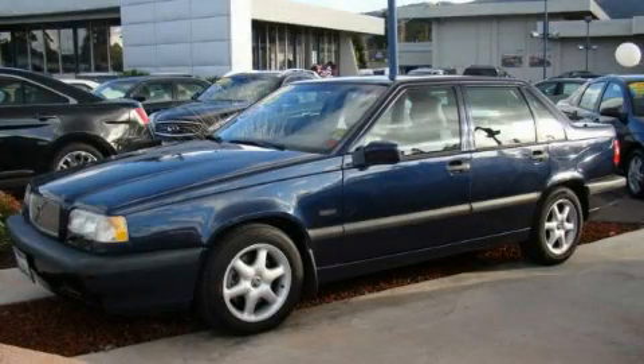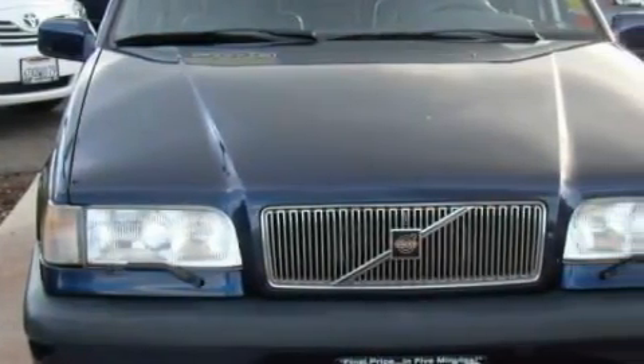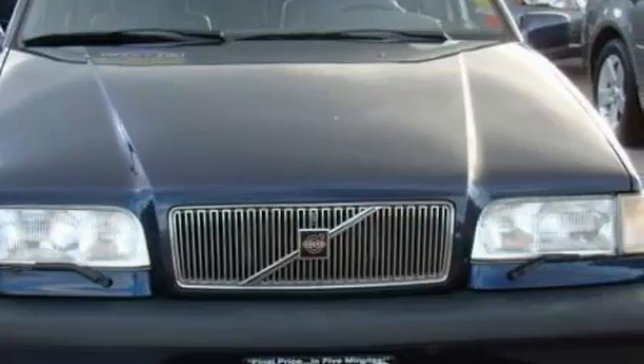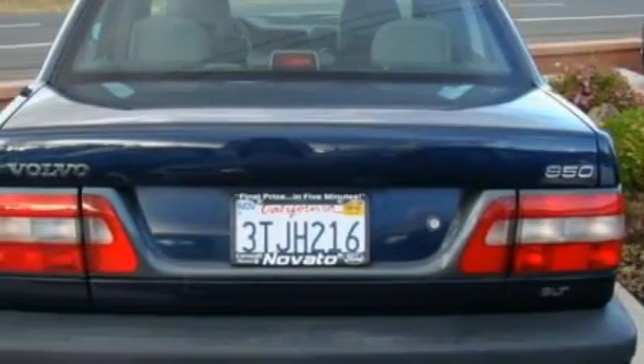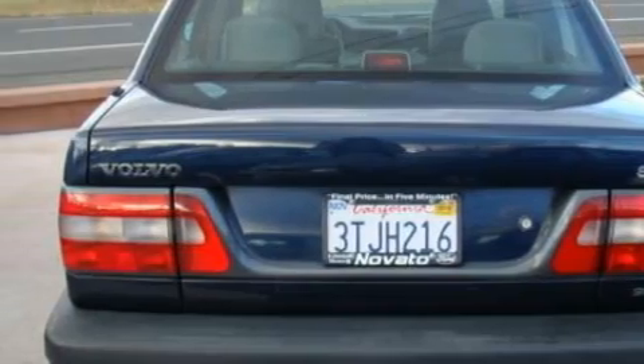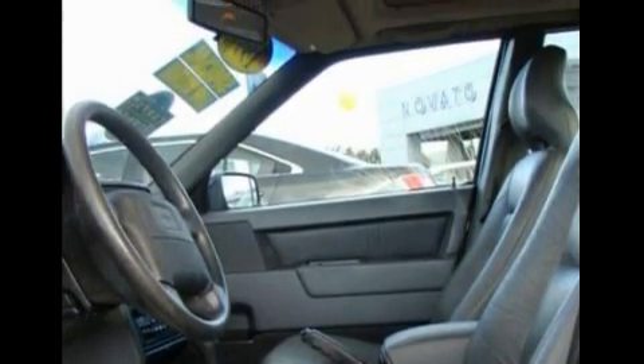This is a 1997 Volvo 850, a great fit and finish. It features a 2.4 liter 5-cylinder engine and an automatic transmission. Its top features include a moonroof, cruise control, a premium sound system, front multi-stage airbags, and it's easy to see why this automobile is an excellent choice.